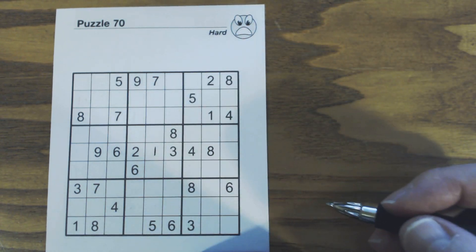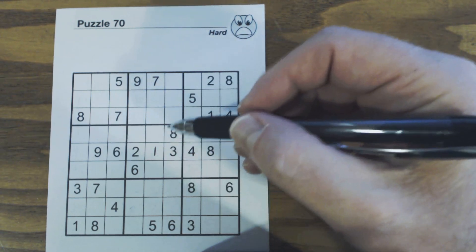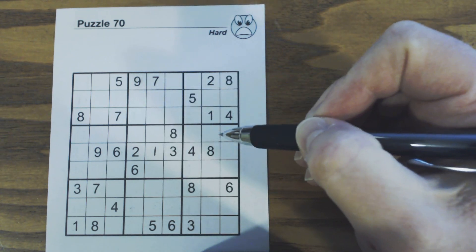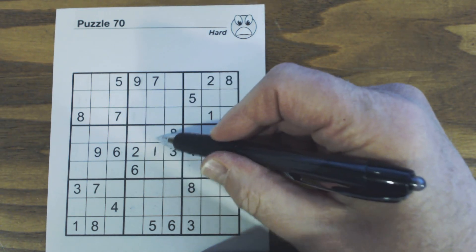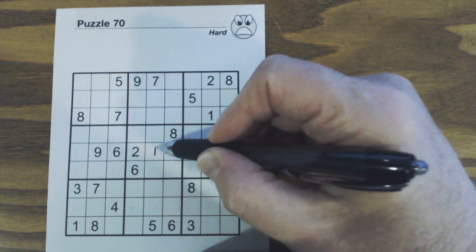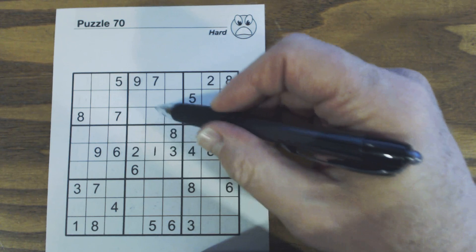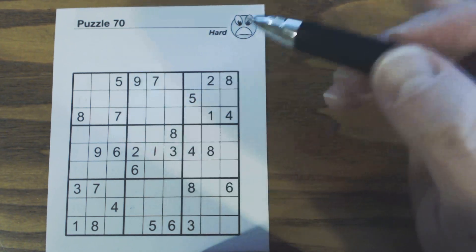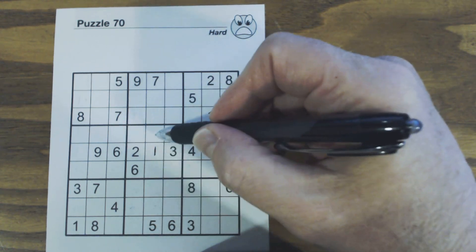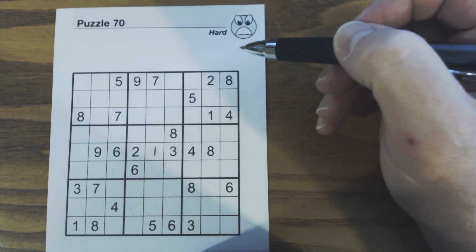That's a good example of using twins — even though we can't solve them — to find triplets. Now we've got a four and a nine here; we can't solve those yet. But another thing we can do with these triplets is kind of the same thing we did with the twins. Now that we know these are twins since we filled in the one, we've got four-nine twins there. So we know what these other four numbers are here: two, three, six, and eight.